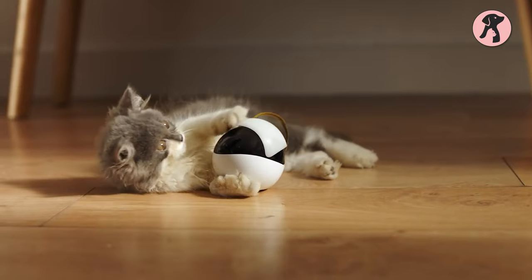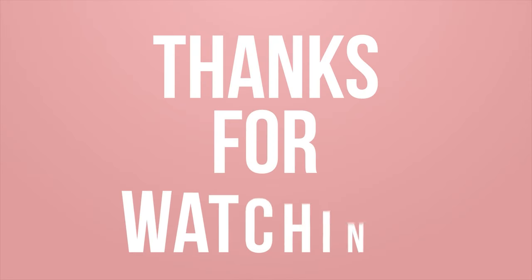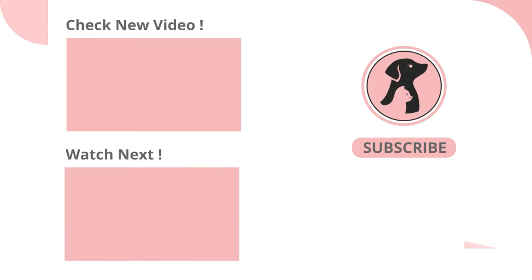So these are our bunch of smart robots for your pet. Tell us in the comments which robot you find the most amazing. Like, comment, and share this video if you find it useful, then subscribe to the channel and press the bell icon for further updates.